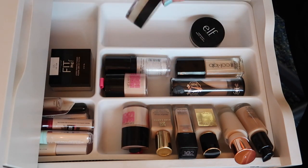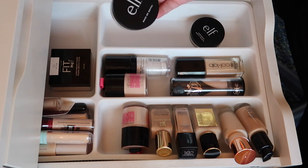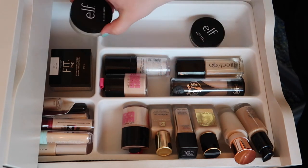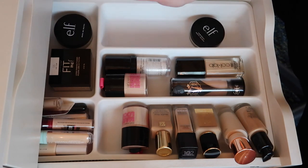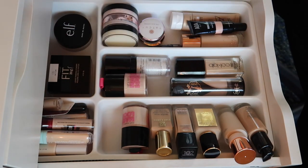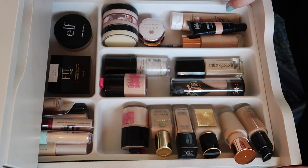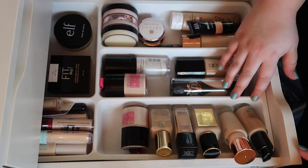I also have this e.l.f. Make Me Matte — technically you're supposed to mix it into any foundation and it becomes a matte foundation. I'll leave that there. Not too much with the primers overall, but all of these are things I'm going to be using. Let's jump into foundations first before concealers.